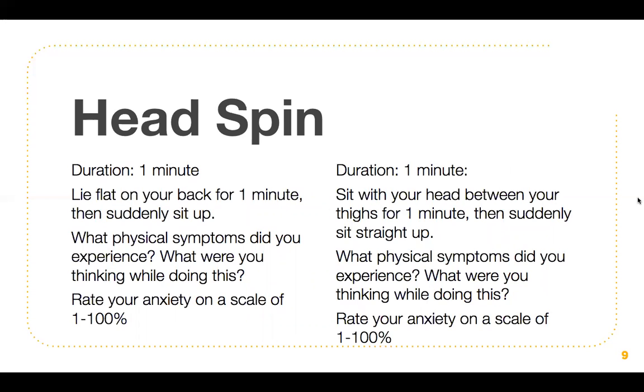Next are the head spin symptoms. Two activities here. The first has a duration of one minute: lie flat on your back for one minute, then suddenly sit up at the end. Note what physical symptoms you experienced, what you were thinking, and rate your anxiety on a scale of one to 100%. The next activity also has a duration of one minute: sit with your head between your thighs for one whole minute, then suddenly sit up at the end. Note your physical symptoms and thoughts, and rate your anxiety on a scale of one to 100%.